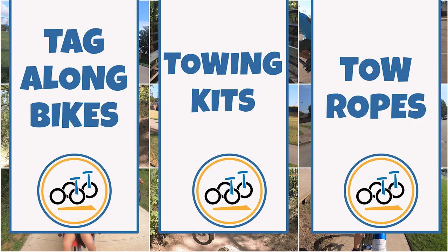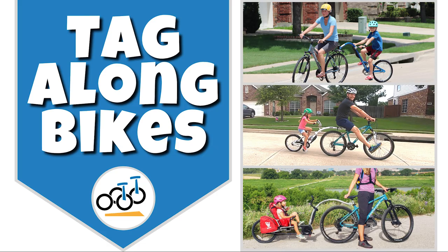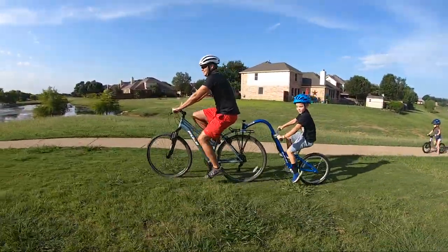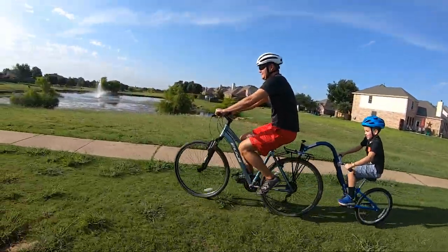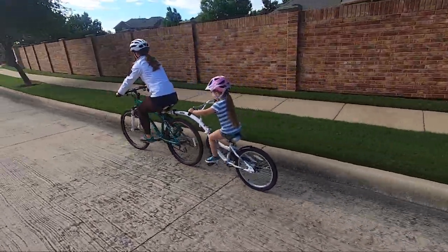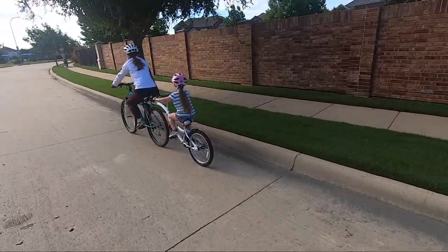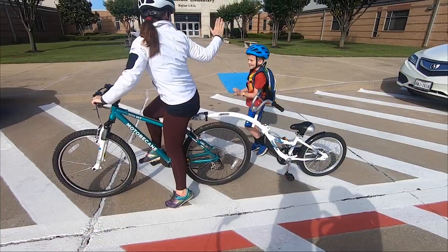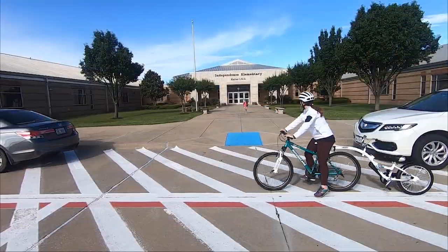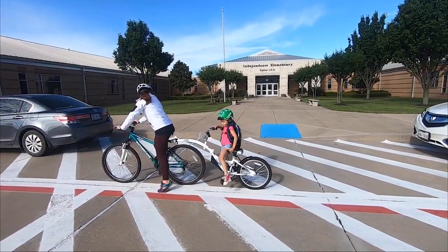Let's start with tag-along bikes, also known as trailer cycles or trailer bikes — bike attachments that turn the adult bike into a tandem bike for use with a child. These half bikes consist of a handlebar, pedals, and a rear tire along with a frame that attaches to the rear of the adult bike. Tag-along bikes allow kids to actively participate in the ride while still having the option to have mom or dad do all the pedaling. From long family rides on paved trails to a quick run to school, trailer cycles are an excellent choice for use with kids ages 4 to 8.